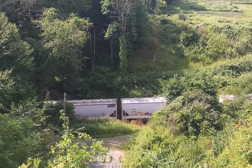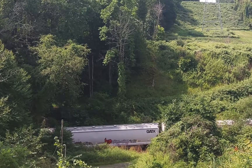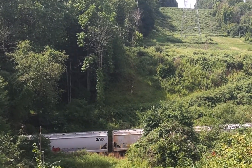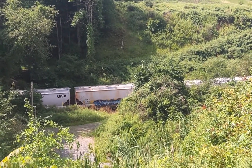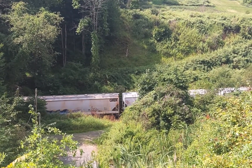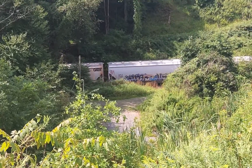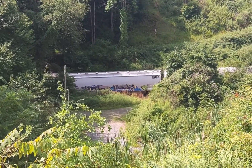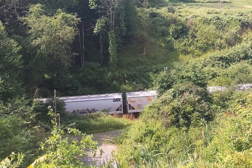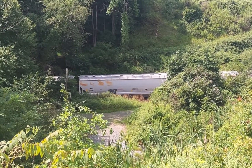Isn't that where the access road is? Doesn't it go right down that hill where it's flat there and then go across the tunnel here and down? That's where I thought it was.